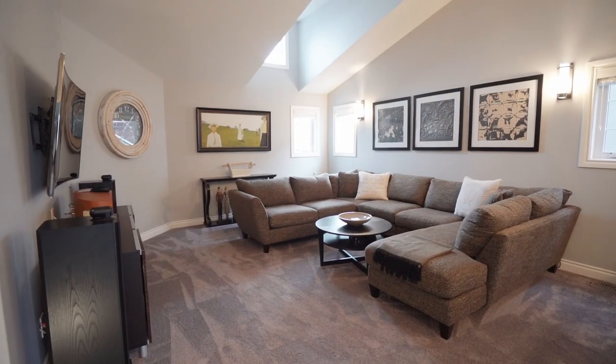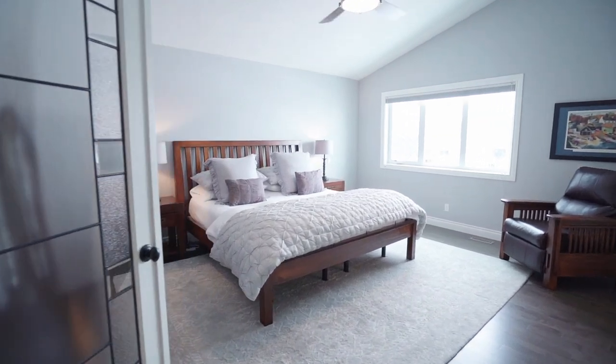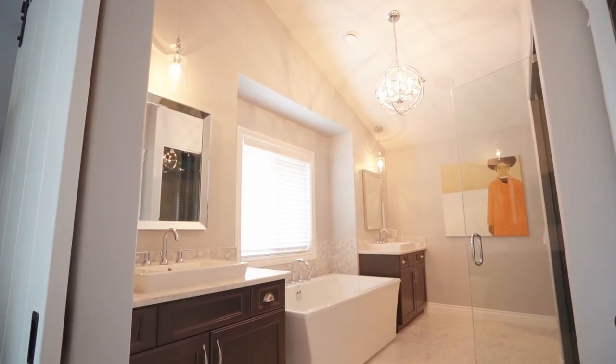Upstairs, the vaulted ceilings highlight the bonus room which leads to the master suite with his and her vanities and an oversized shower.